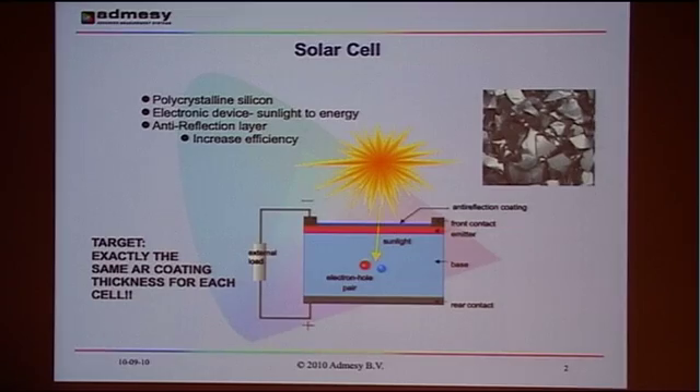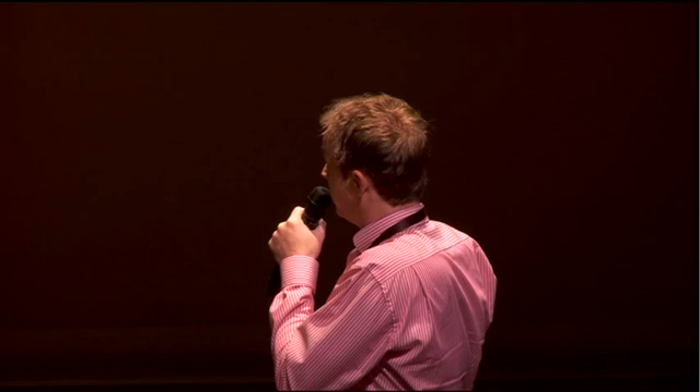So first I'd like to explain a little bit how a solar cell works — just a very brief explanation. Basically a solar cell consists of the major part, which is polycrystalline silicon. This is actually the heart of the solar cell. And what the polycrystalline silicon does is it converts sunlight to energy.